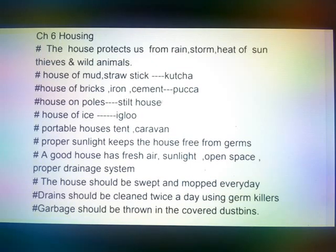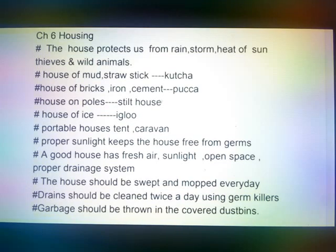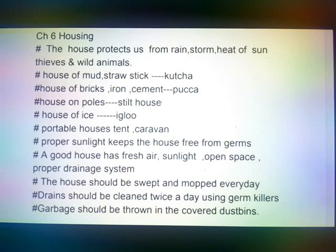The house should be swept and mopped everyday. Drains should be cleaned twice a day. Kitchen garbage should be thrown in the dustbin.